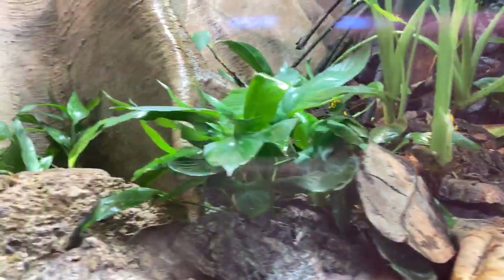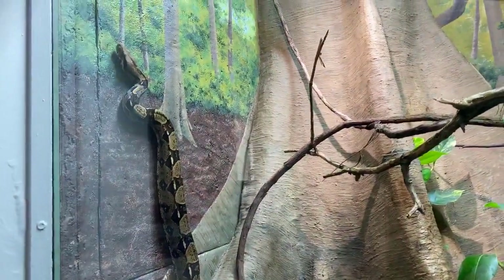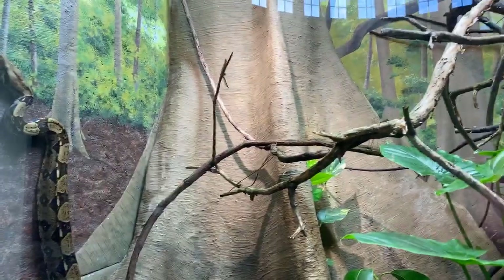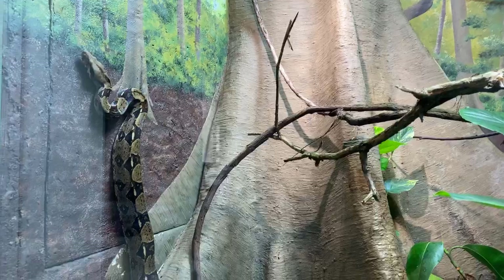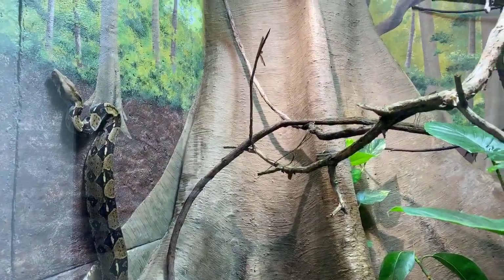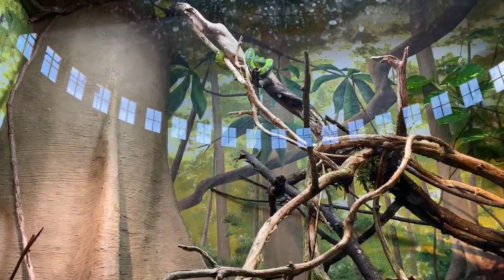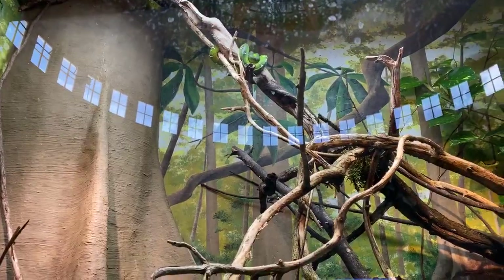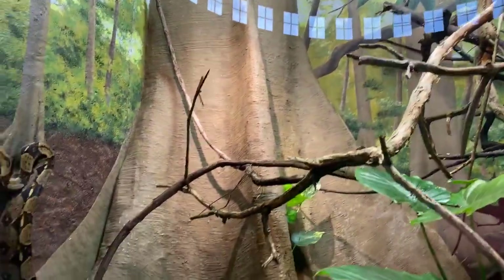This whole exhibit is set up like the Amazon rainforest — these guys are from Central and South America. We also have some snakes in here, like Julia Squeezer on the left there. She is a very popular red-tailed boa moving around checking out the environment. We also have emerald tree boas up top — there's our large female — and we actually have a pair of those, and hopefully at some point we'll get some baby tree boas too.